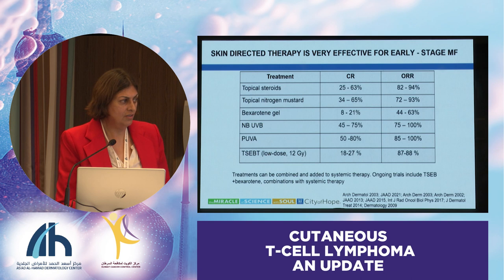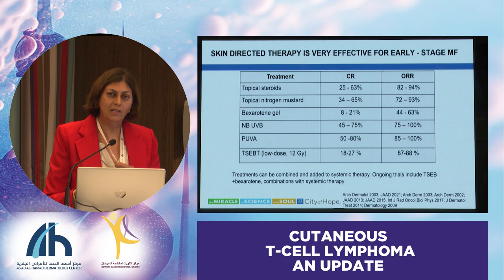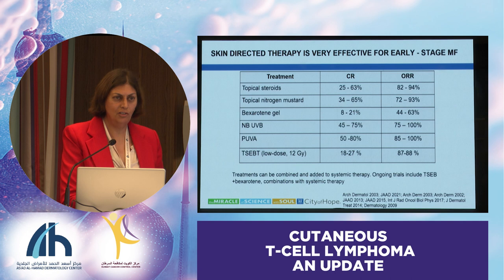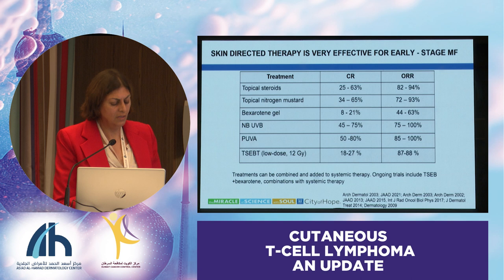The good news about skin-directed therapies is that they can be combined with systemic therapy. As hematologists, I should always point out to my hematology colleagues: please don't forget our dermatology colleagues—they can help us manage these patients. Even if patients are getting systemic therapy, sometimes use of topical gels can help some of that early patch disease or disease that's not responding as well to chemotherapy.